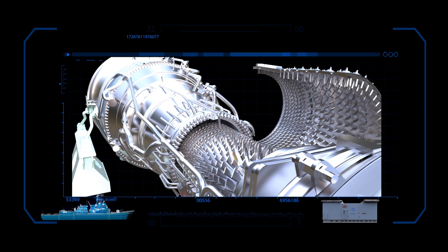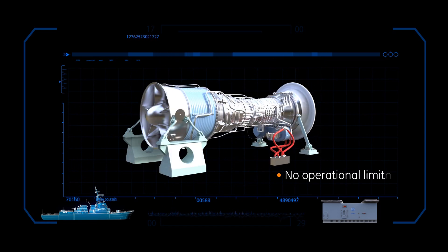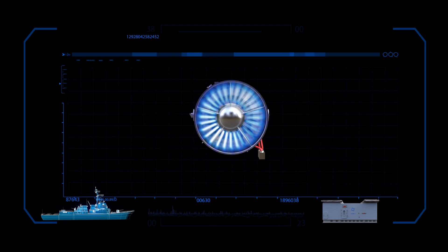Minimal tooling — a hinge kit and common hand tools — are required. The gas turbine can now quickly be returned to service with no operational limitations and with minimal cost, typically less than $100,000.